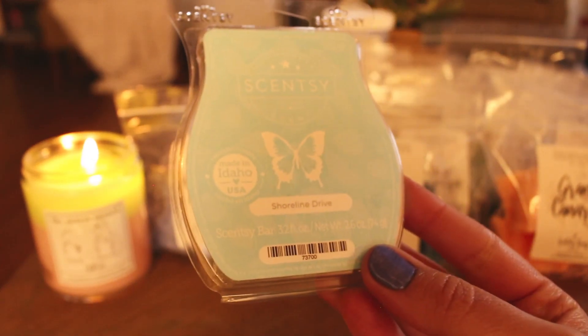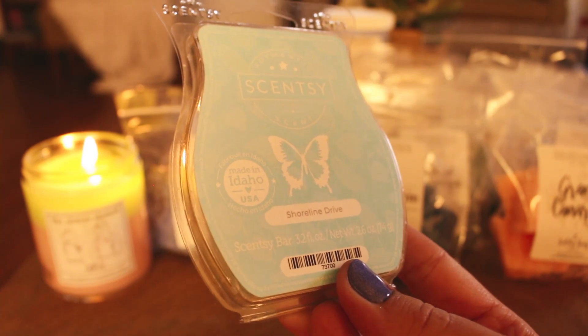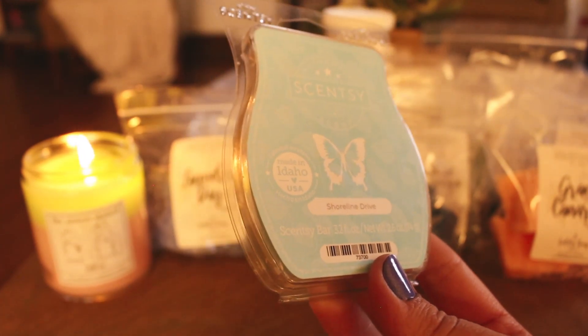Then I just have some Scentsy in the half empties. The first one is Shoreline Drive. I love this — I will be getting more of this. It's fresh and it's soapy to me, especially when it was melting. I melted this in the bathrooms and it was perfect — so strong. I did two cubes in my bathroom and one cube in the kids' bathroom, and it was just amazing. As soon as you started coming up the steps upstairs, this was all you could smell. If you like clean, fresh, soapy scents, Shoreline Drive is a really good one.